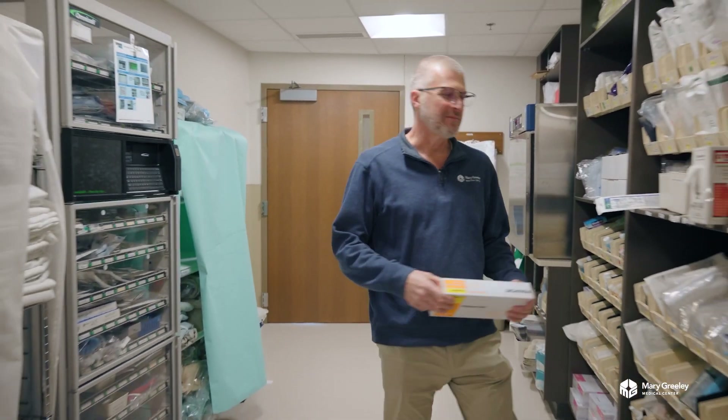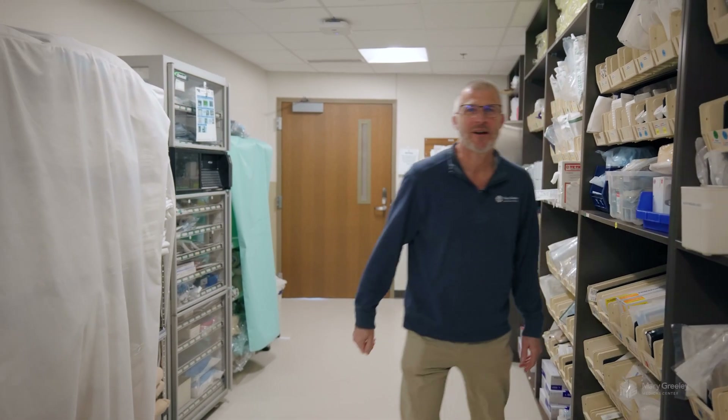Hi everyone, I'm Jerry Green, Director of Supply Chain Management. We're going to see how the supply chain process works at Mary Greeley — from contracts and purchasing to our primary hub and central stores to its final destination, located in the department's clean supply room.